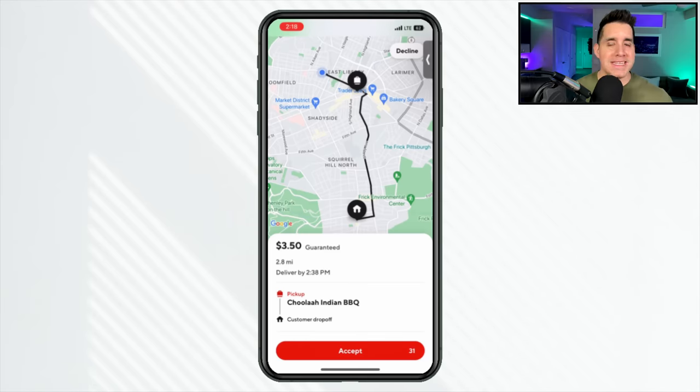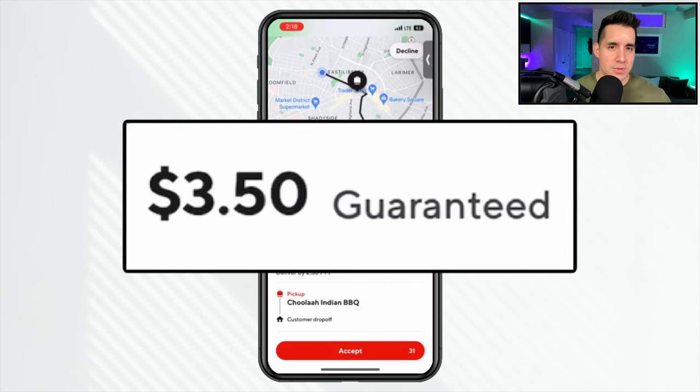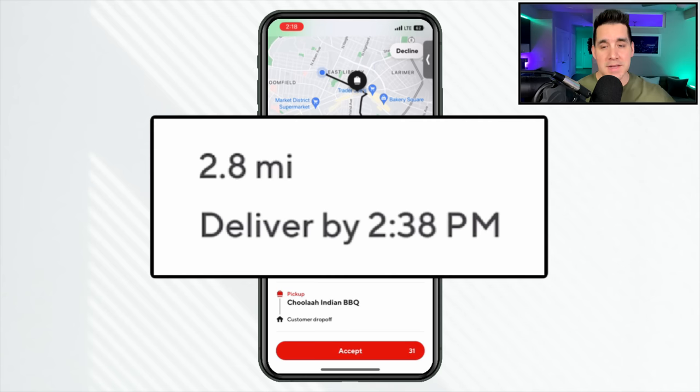New for this screen, it just says 'guaranteed,' so keep that in mind. The total might be higher because it's not showing the included customer tip. I would say 80 to 90% of my food delivery customers leave a tip. I want you to be at at least 60% of your customers leaving a tip.